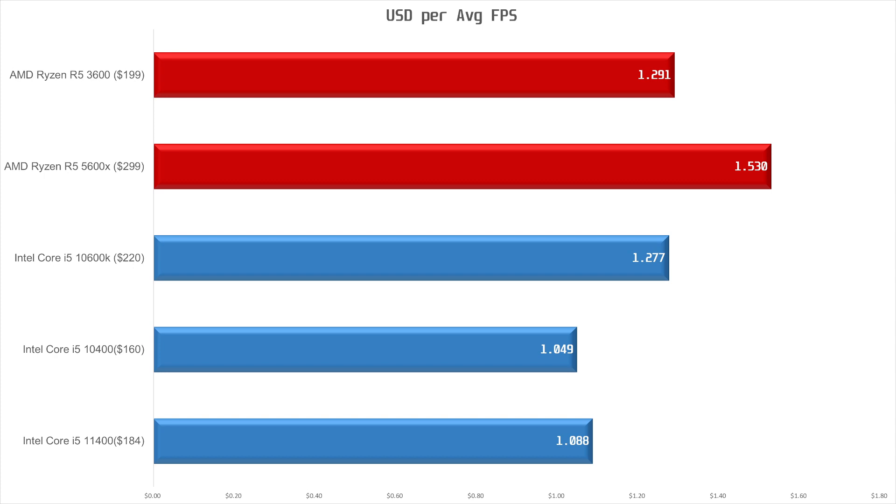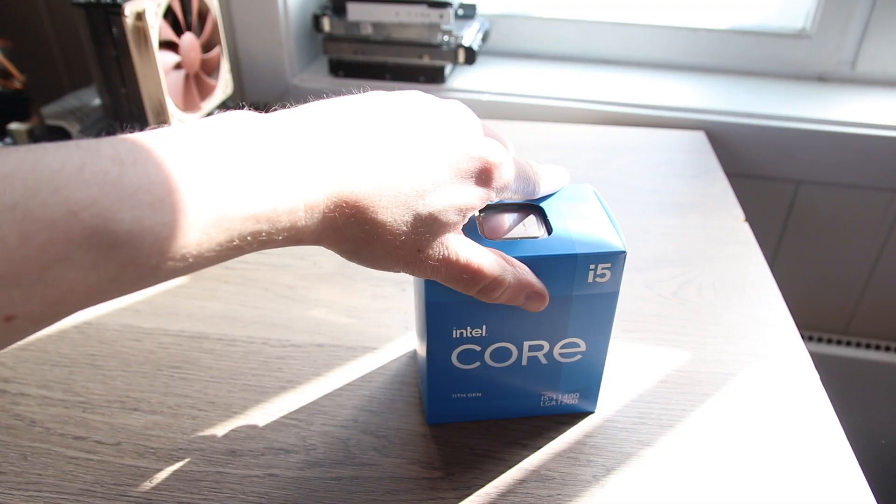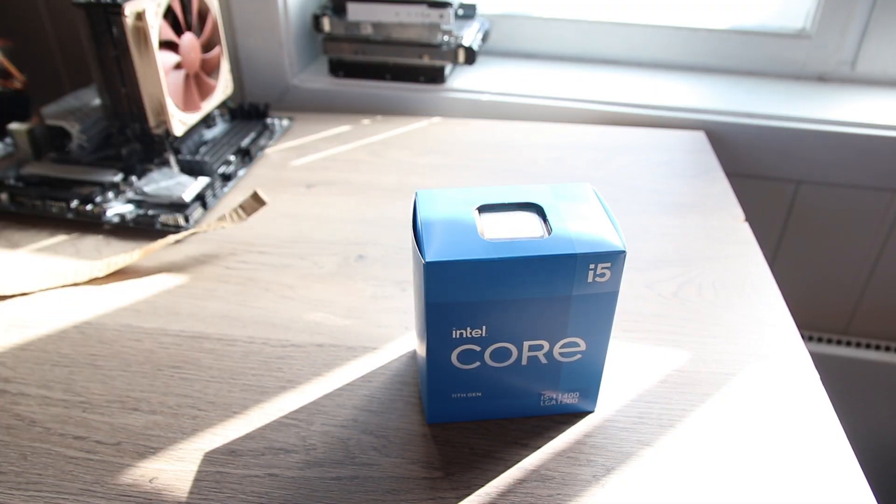I don't have the Corsair RM1000i available to me at this moment, so I'll have to come back to the power figures later and add them in a pinned comment. But the low-end i5 parts usually don't use a lot of power, so it shouldn't be too bad. The higher-end Rocket Lake CPUs have gotten some pretty harsh reviews, and rightly so in the case of the i9 11900K, but the i5 range seems to be where Rocket Lake shines. With the supply issues for AMD, the i5 11400 is likely to be the best budget CPU for a while.